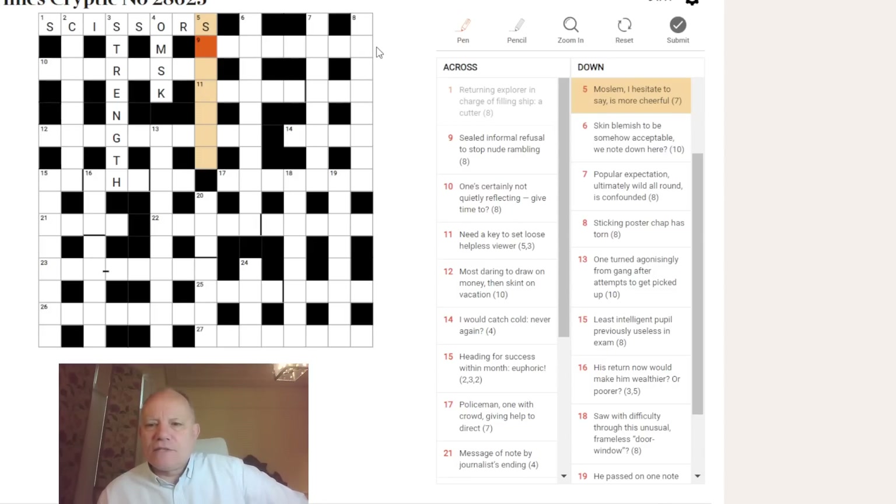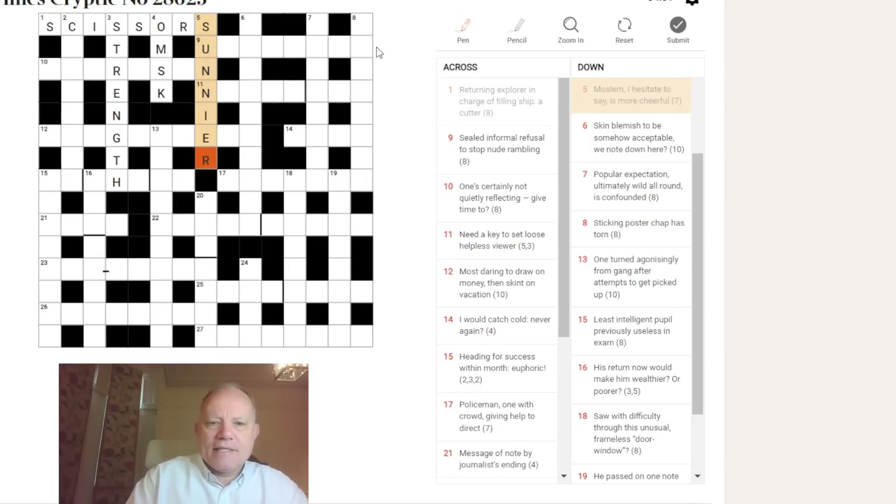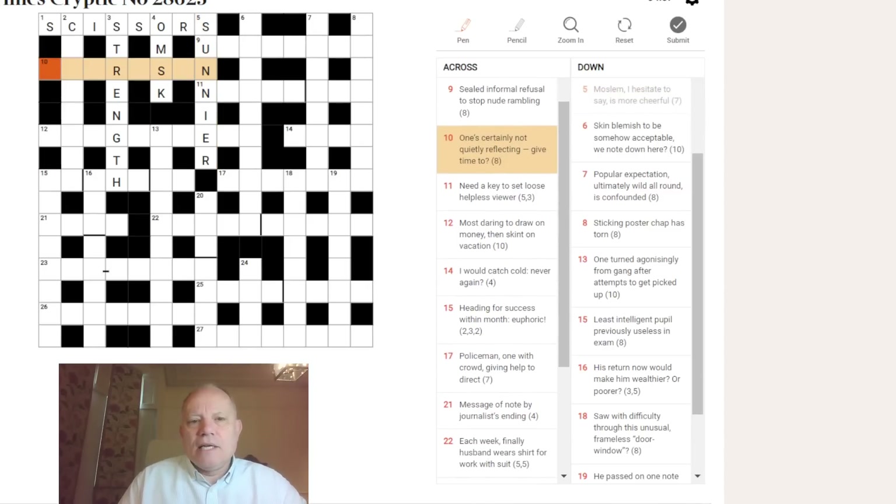A Sunni is a Muslim, and 'I hesitate to say' gives ER — a sign of hesitation. So SUNNIER, and now we're getting on very well.